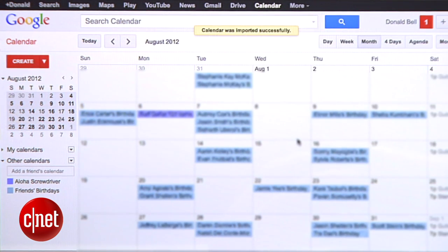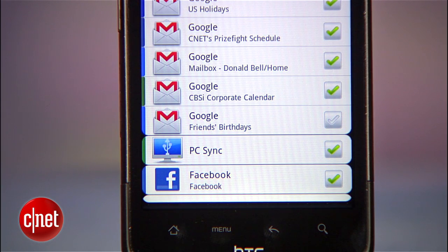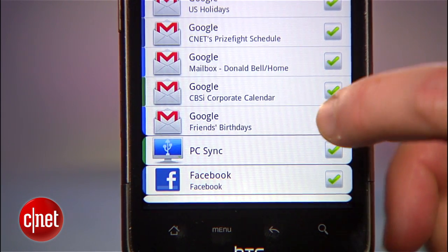But to get that same info on your phone, you'll need to dive into your phone's calendar settings and make sure that the box for friends' birthdays is enabled. Now if you visually check your calendar every day, this might be enough, but I'm going to take a few extra steps to make sure I'm also notified over email.